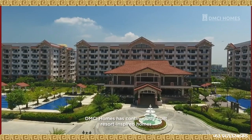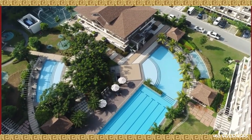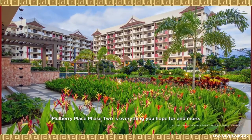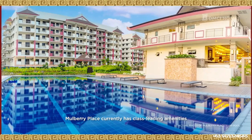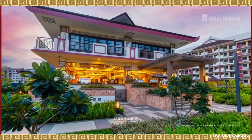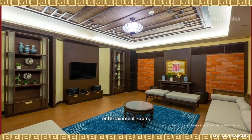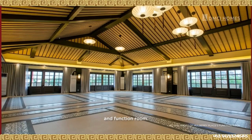DMCI Homes has continuously built resort-inspired homes for more than two decades. As one of our notable developments, Mulberry Place Phase 2 is everything you hope for and more. Mulberry Place currently has class-leading amenities such as lap pool, leisure pool, clubhouse, lounge area, fitness gym, entertainment room, game area, and function room.